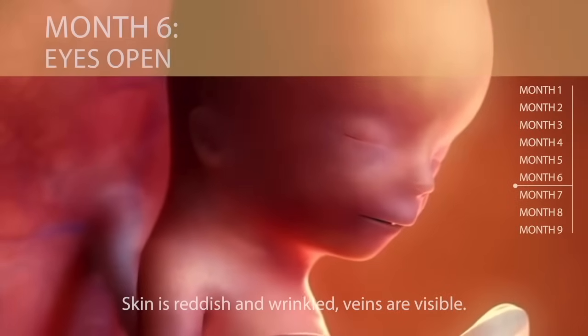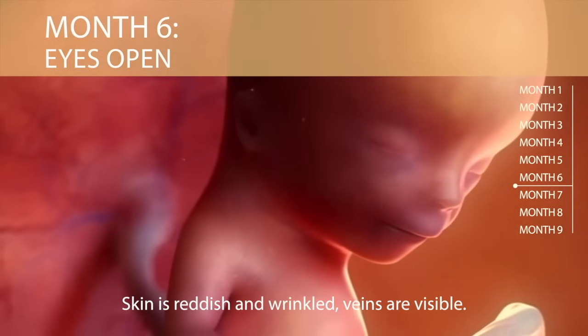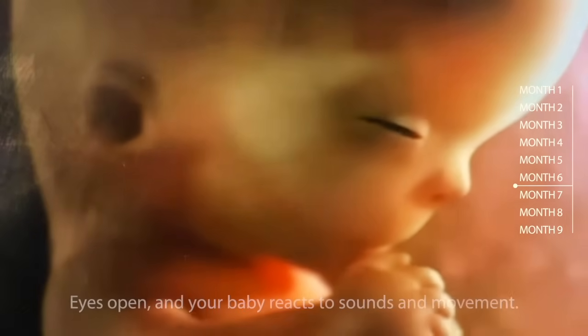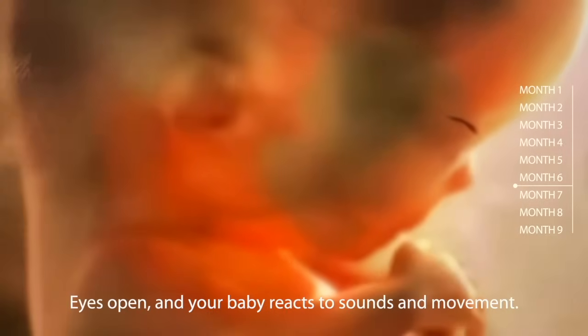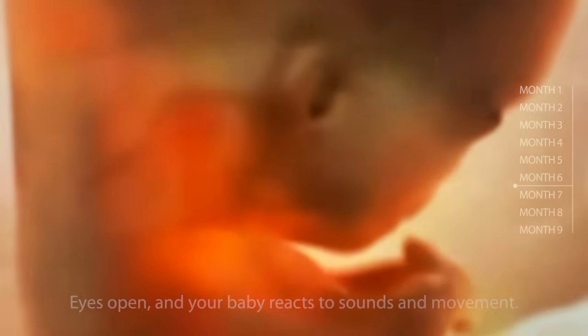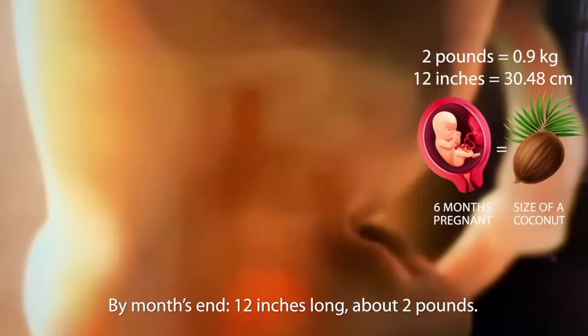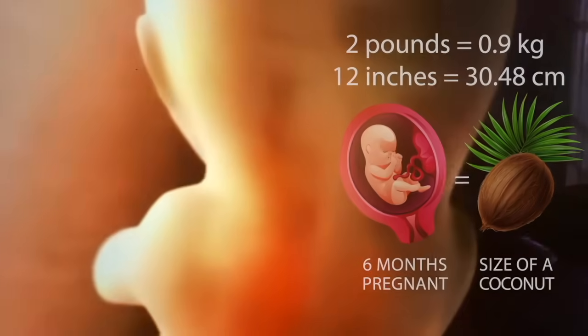Month six: eyes begin to react to light. Skin is reddish and wrinkled, and veins are visible. Baby's eyes can now open, and he or she reacts to sounds and movement. By month's end, baby measures twelve inches long and is about two pounds — comparable to the size of a coconut.